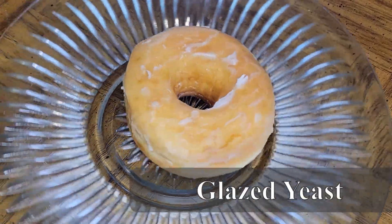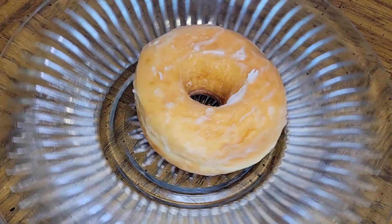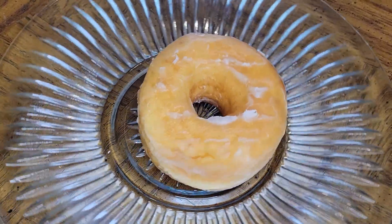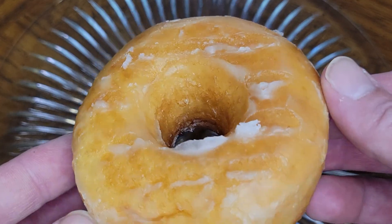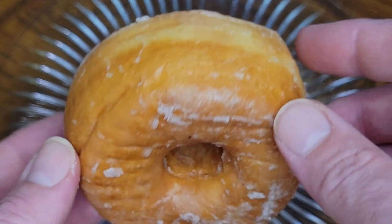Starting off today, we have a beautifully golden glazed yeast donut. It's pillowy, soft, and chewy with a sweet, yeasty flavor. The glaze is thin and crackly and coats the donut all over with a nice, sweet flavor. Overall, this is a delicious glazed yeast donut.